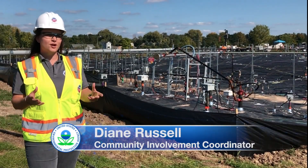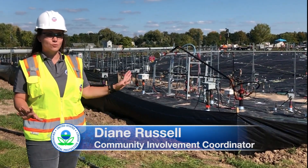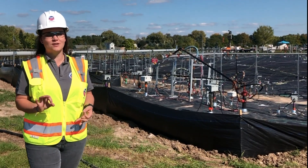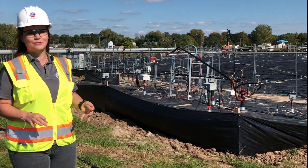When you think of cleanup, you may think of large excavators and trucks and many workers. It's hard to believe that we have a major cleanup going on right now at the Velsicol Chemical Superfund site in St. Louis, Michigan.